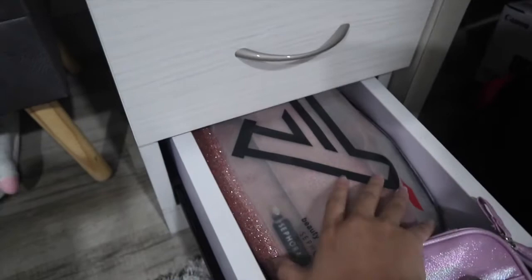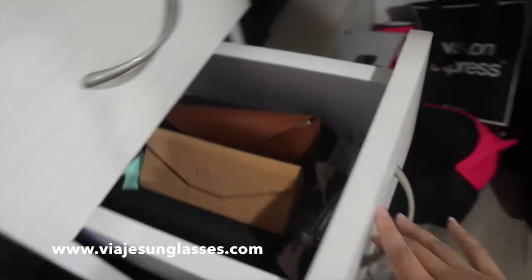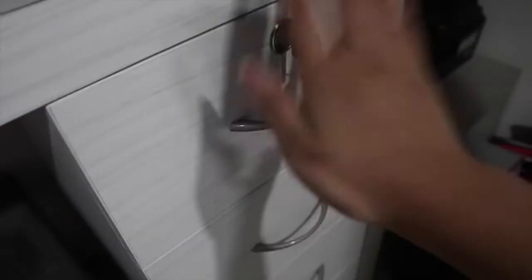Starting from down here, these are just the bags I use for traveling — my travel bags where I put my skincare and stuff. Moving up, there are more bags but these are like wallets and smaller bags. And here are my sunglasses — as you can see, it's mostly Vía sunglasses, go check them out and I'll link their stuff in the description.